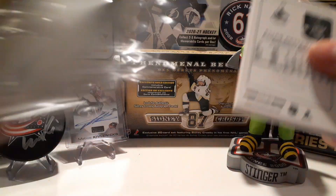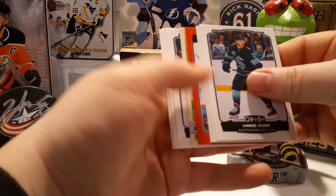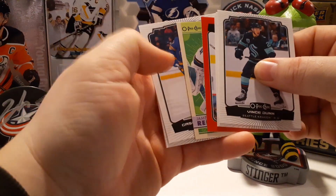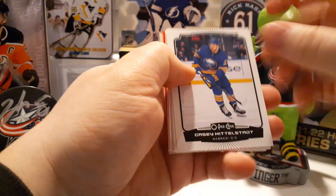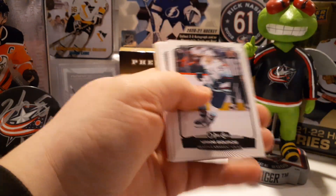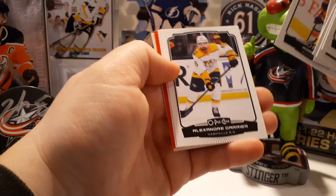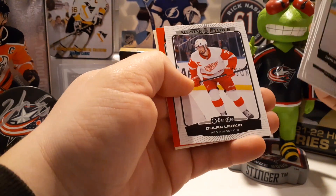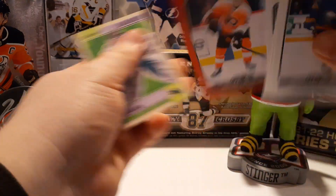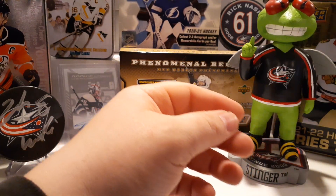I'm getting more and more excited for OPC Platinum as I've been ripping this, because — if you haven't seen it, watch my last video — I do get a platinum card and it definitely pumped me up for the OPC Platinum release, which should be soon, it's been announced forever. Sean Corrali, all-star Dylan Larkin, red border of Oscar Lindblom, and a James Reimer on the throwback.